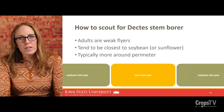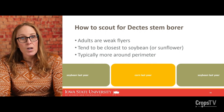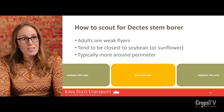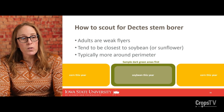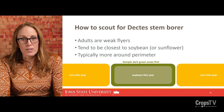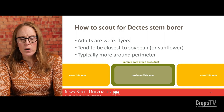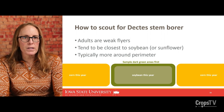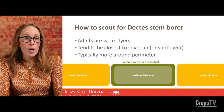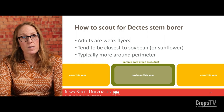I prepared this graphic — a simplified version of fields infested last year in soybean, shown in green, with a corn field planted in between. So if you noticed Dectes in your soybean fields, those fields will likely be rotated to corn this year. My recommendation is to sample the soybean at the darker perimeter areas first. If you're not finding Dectes adults around the perimeter, I wouldn't bother sampling in the field interior — you're very unlikely to find them. But if you did find Dectes along one or a couple of edges, I would continue sampling, because this is going to be really important when we get to management considerations.